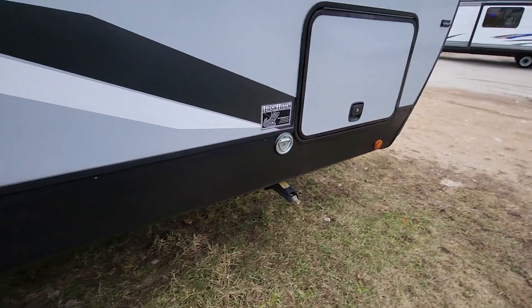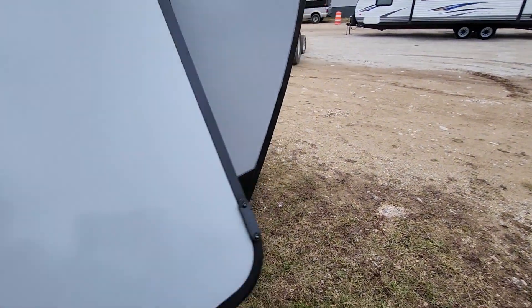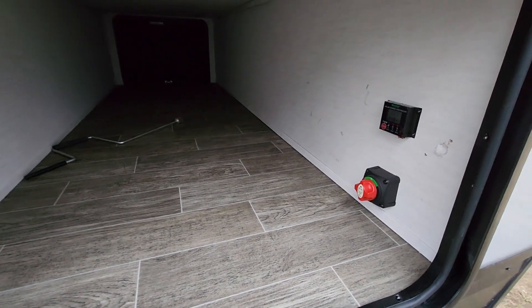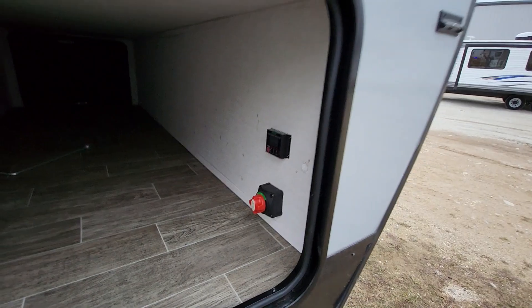Leash latch in the front. Stabilizer jacks on all four corners. This trailer also has a solar option, so there's a solar panel on the top and a solar controller and battery shutoff right there.